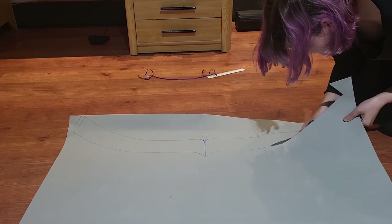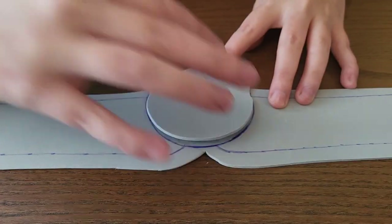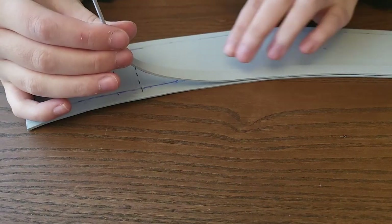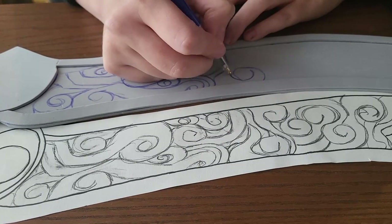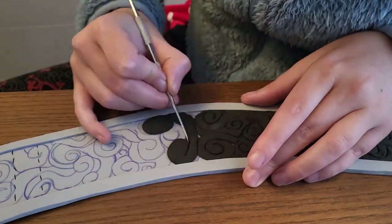I started crafting the belt out of foam and added some Velcro. Next I added some details and started drawing the pattern. I spent hours covering the pattern with foam clay, but I do love how it looks.